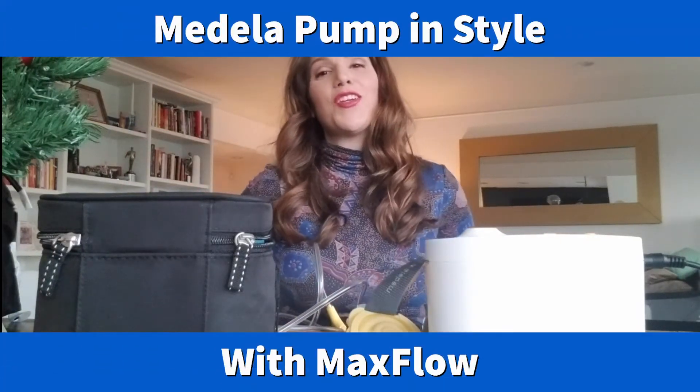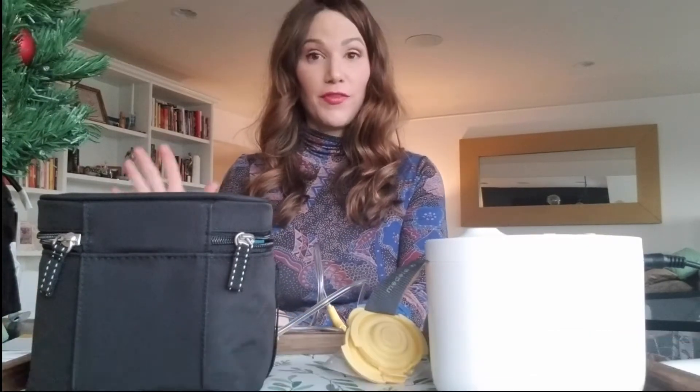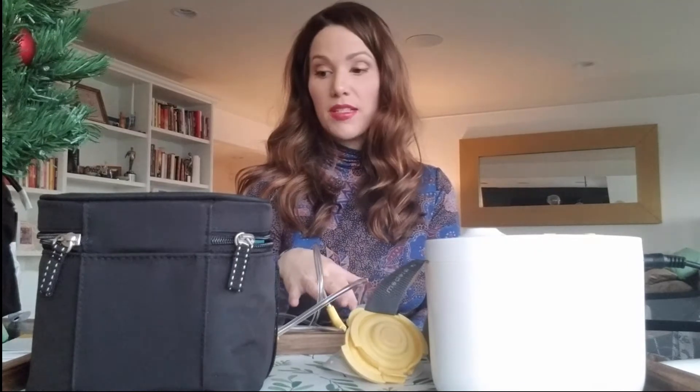Hello, happy holidays! I'm here to review the new Medela Pump and Style Max Flow. I was gifted this in exchange for my thoughts — I wanted to say that right away. I'm super excited to tell you about this pump. With my first baby Asher about two years ago, through my insurance I got the original Pump and Style, and this Max Flow is so much better. Here are the reasons why I love it.